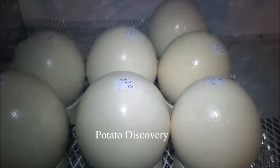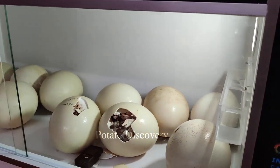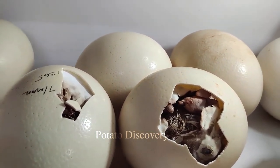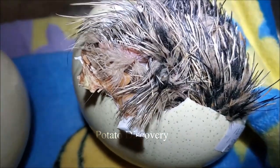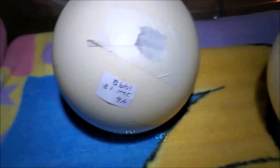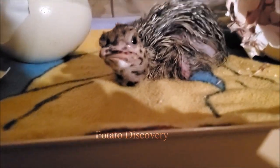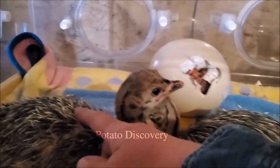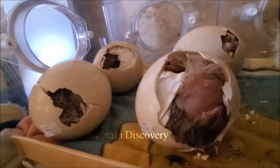An adult ostrich can weigh up to 350 pounds and can be 9 feet tall. In the most adverse climatic conditions in Africa, the ostrich is especially the largest flightless bird in the world — a strong and flexible bird. It walks or runs in the grasslands as easily as it does in the hot sands of the tropical desert. There are two species of ostrich alive: the common ostrich and the Somali ostrich.